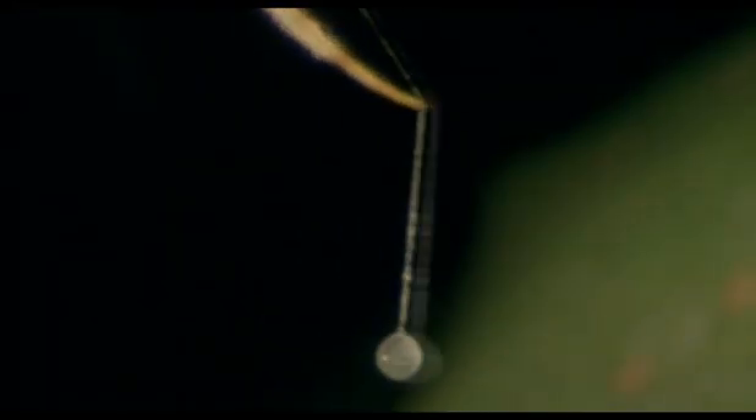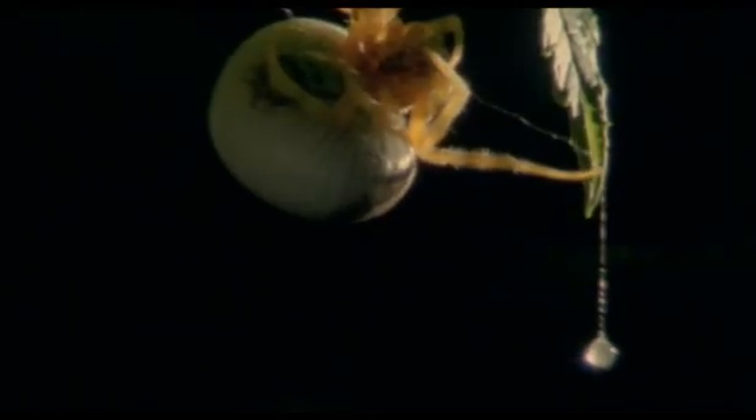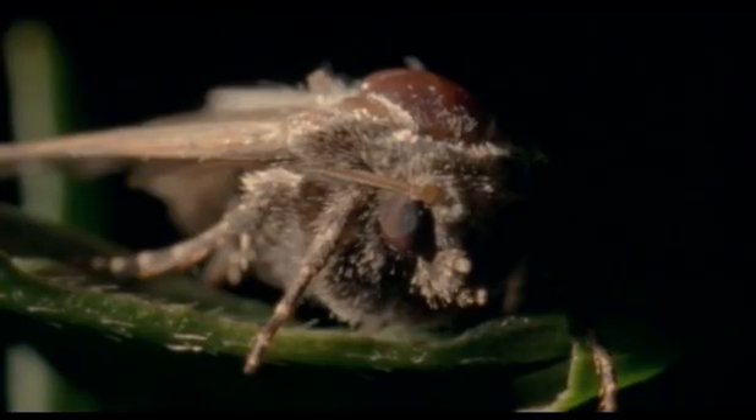But she has ways of enticing the moth back. She can produce a pheromone, a chemical perfume, that the moth finds irresistible. What is more, she can change it to suit the particular species of moth that happens to be around.